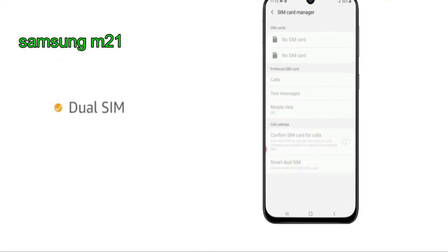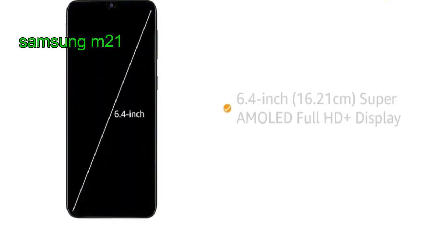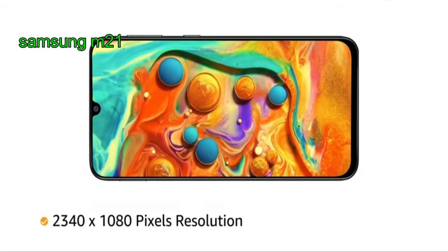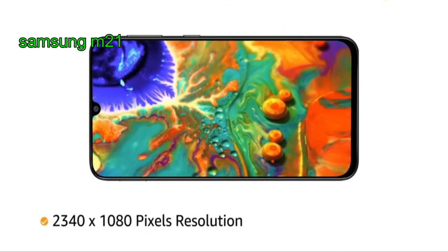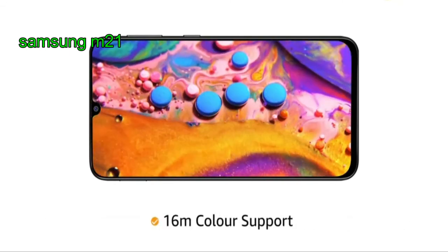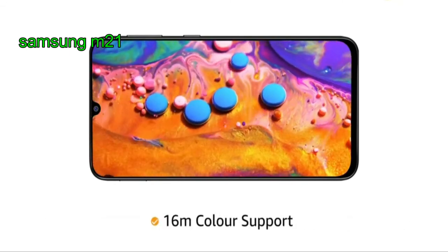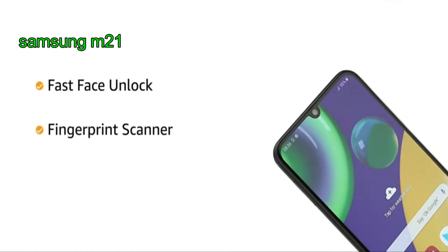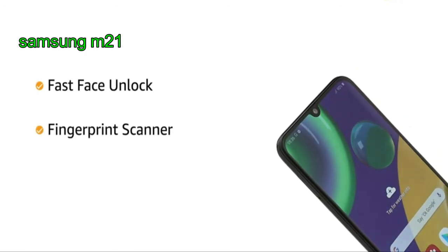This is dual SIM 4G. It is a 6.4-inch Super AMOLED Infinity U-Cut display, Full HD Plus resolution, 2340 by 1080, 404 PPI pixel density, and 16 million color support. Secure your phone instantly with fast face unlock and fingerprint scanner.